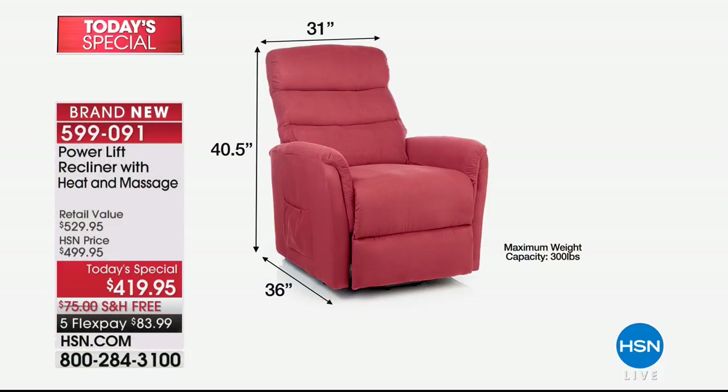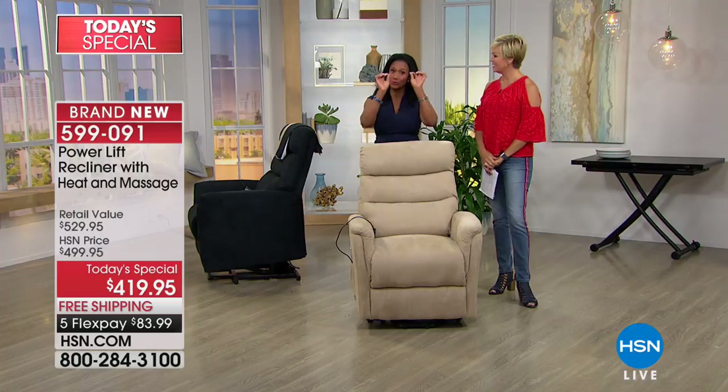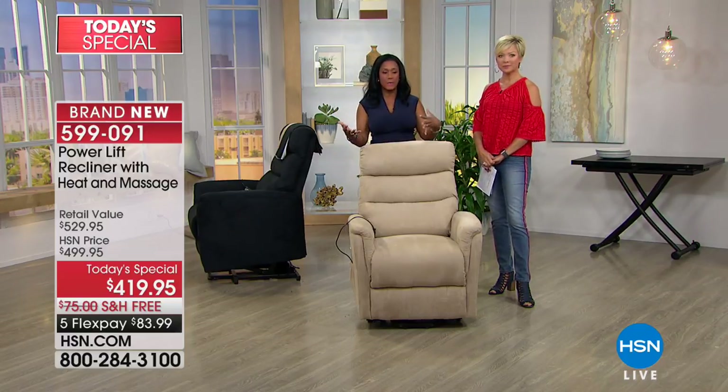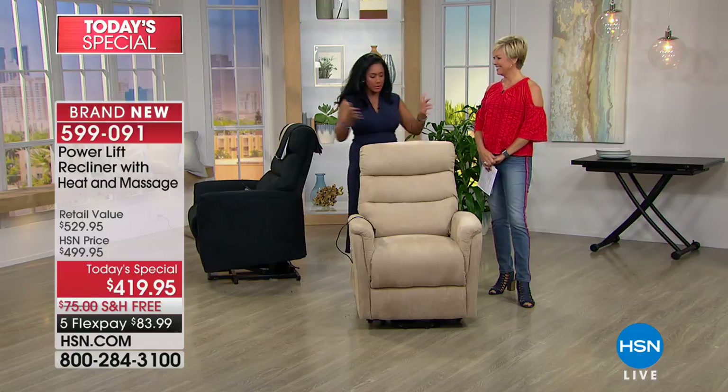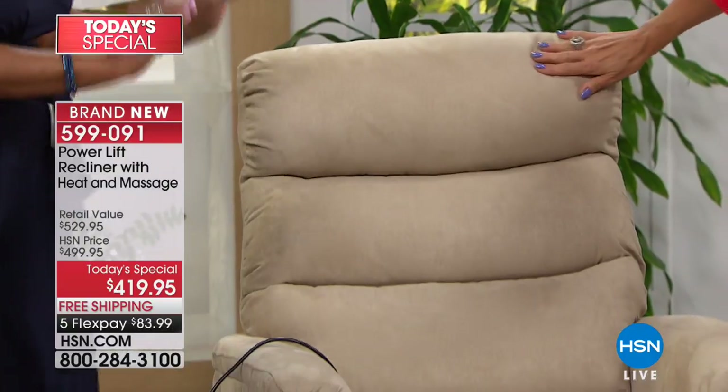The chair itself is 36 inches in length, 31 in width, and 40 and a half inches in height. It weighs 91 pounds and holds 300 pounds. The size is really important — compared to chairs you see in the marketplace for $1,000 to $2,000 that are giant and feel like they're gobbling you up, at 31 inches across and 40 and a half inches height, this one is just right.